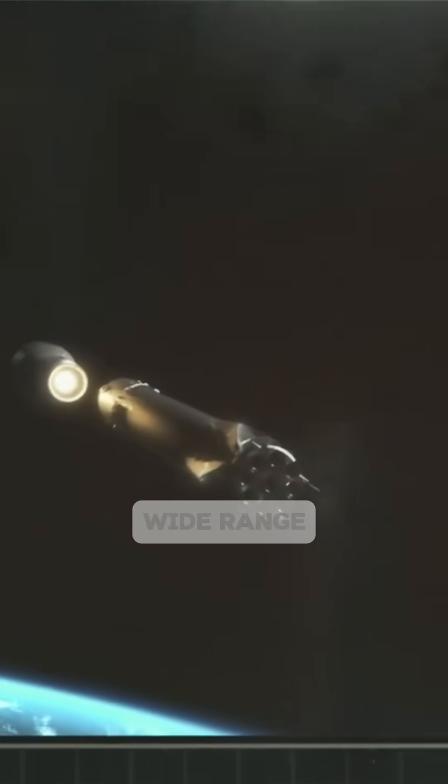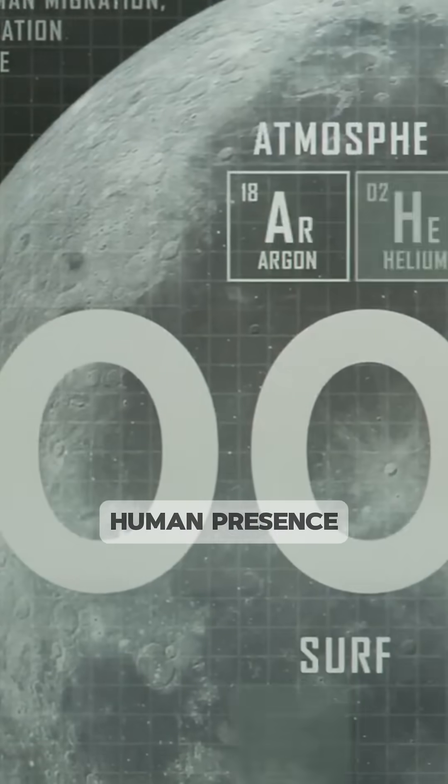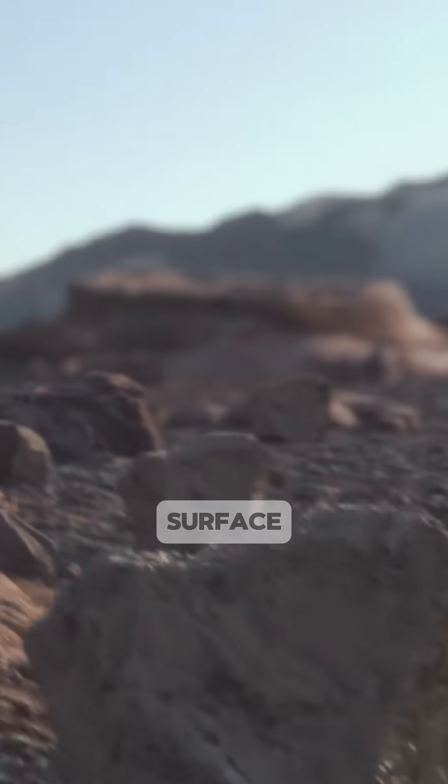The moon contains a wide range of raw materials that could support a human presence, but some key volatile substances, crucially including water, carbon and nitrogen, are scarce on the lunar surface.